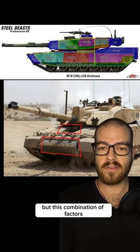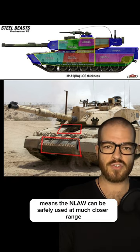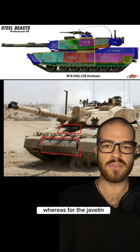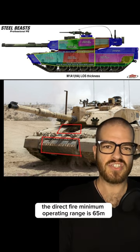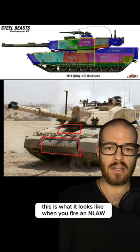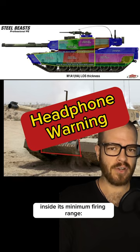This combination of factors means the NLAW can be safely used at much closer range. The NLAW can safely be used as close as 20 meters, whereas for the Javelin the direct fire minimum operating range is 65 meters, and for top attack it's 150. This is what it looks like when you fire an NLAW inside its minimum firing range.